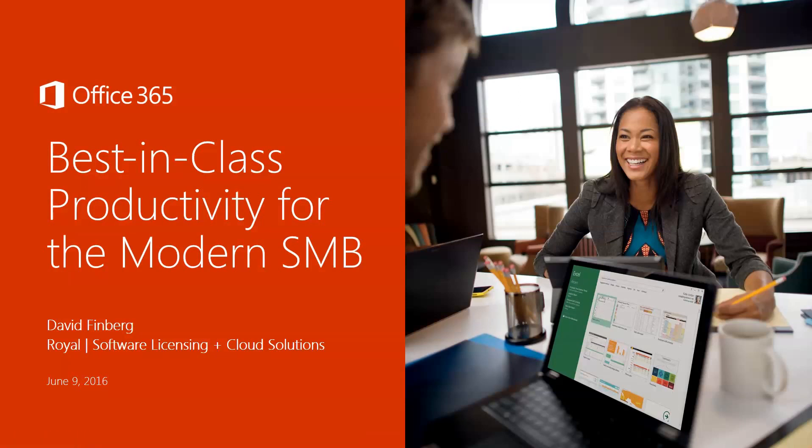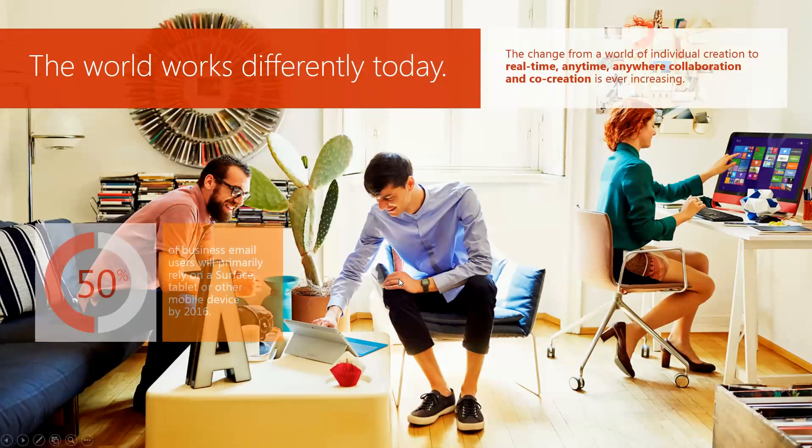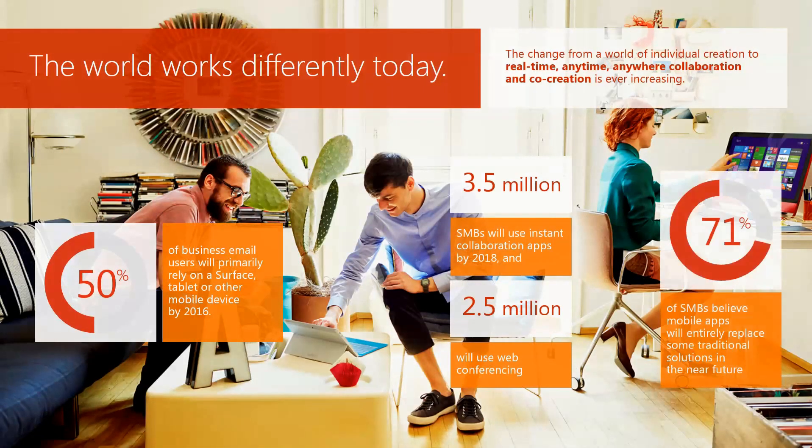Office 365 is rated as the best-in-class productivity suite for the modern small business. The world works a little bit differently today. The change from a world of individual creation to a real-time, anytime, anywhere collaboration and co-creation is ever-increasing. Over 50% of business email users will primarily rely on a Surface, tablet, or other mobile device by 2016.